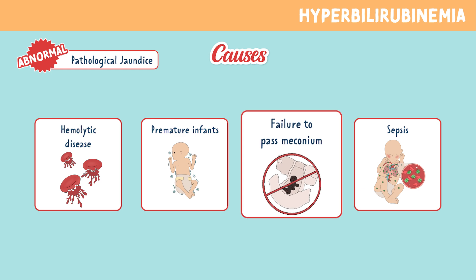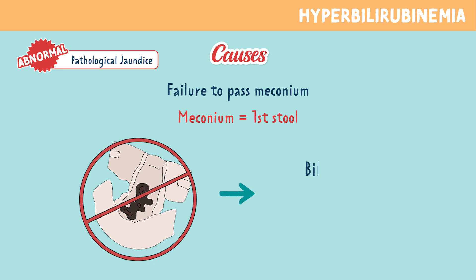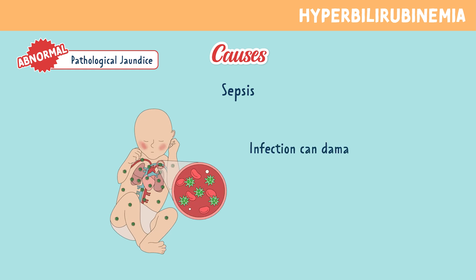The next cause could be failure to pass meconium. If the baby doesn't pass meconium, which is the first stool, the bilirubin isn't leaving the body. And lastly, sepsis — infection in a newborn can damage red blood cells or the liver, both of which lead to high bilirubin levels.